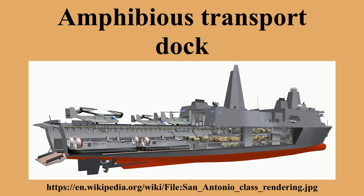An amphibious transport dock, also called a landing platform dock, is an amphibious warfare ship — a warship that embarks, transports, and lands elements of a landing force for expeditionary warfare missions. Several navies currently operate this kind of ship.